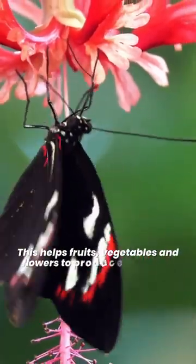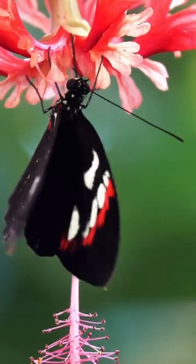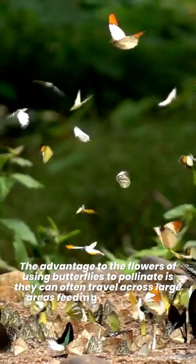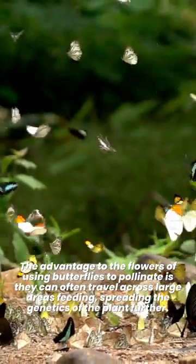This helps fruits, vegetables, and flowers to produce new seeds. The advantage to the flowers of using butterflies to pollinate is they can often travel across large areas feeding, spreading the genetics of the plant further.